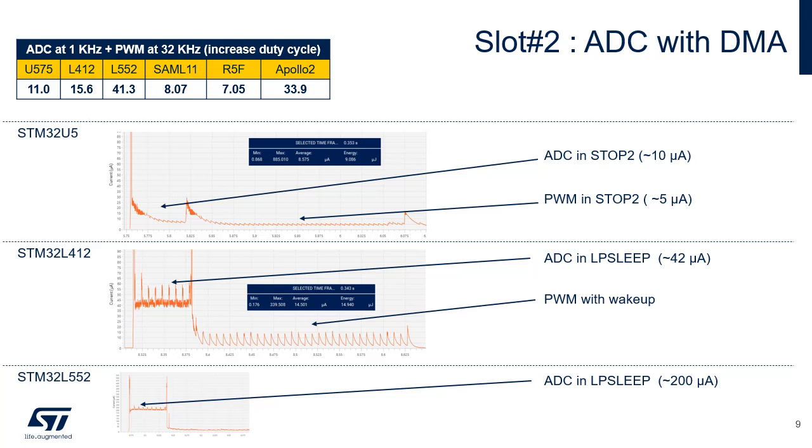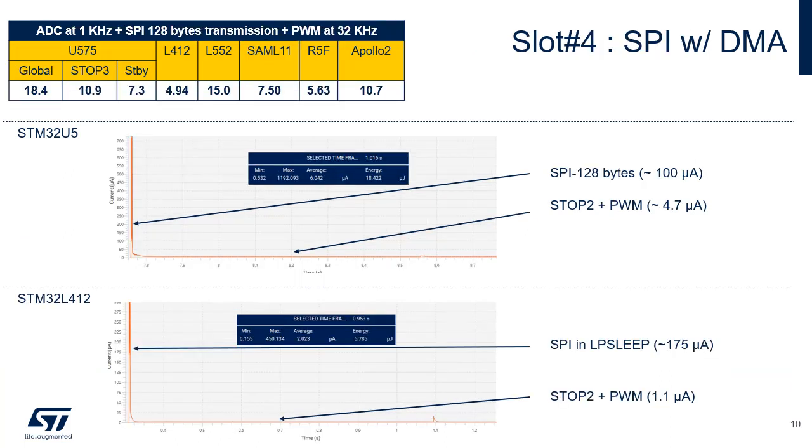For STM32L412 and STM32L552, the core is asleep while the ADC and DMA remain active, but all other peripherals are also active in low-power sleep mode. As a result, the consumption is higher than that of STM32U5. For STM32L412, a wake-up of the Cortex-M4 core is required to update the duty cycle of the PWM.